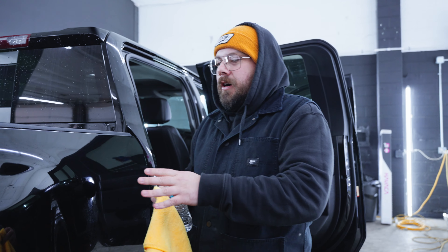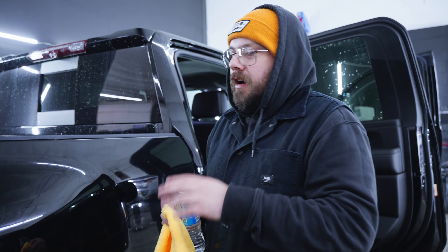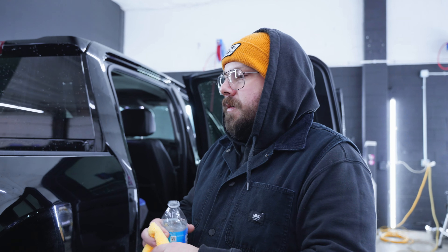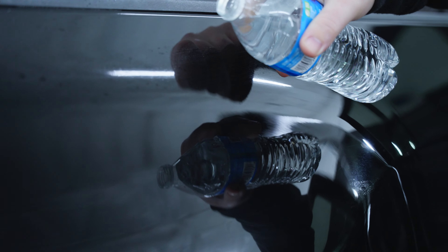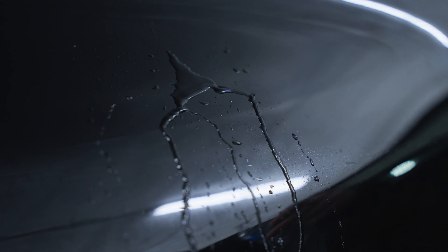I'm going to show you on a 2023 GMC 3500 what unprotected paint looks like. This guy just came in for a full window tint, so I just want to show you what paint is going to react like without paint protection. It is a new car, and the water did bead, but you see how it sheeted? It wanted to stay there. Now let's go over to a car that just got ceramic coated.